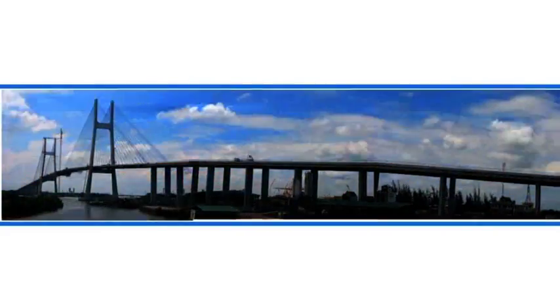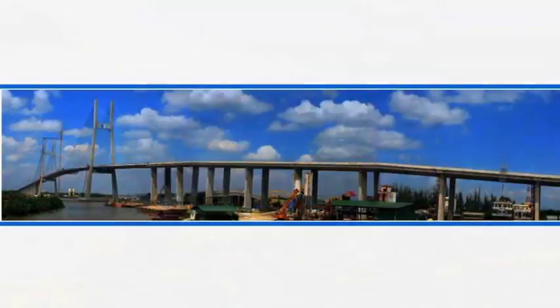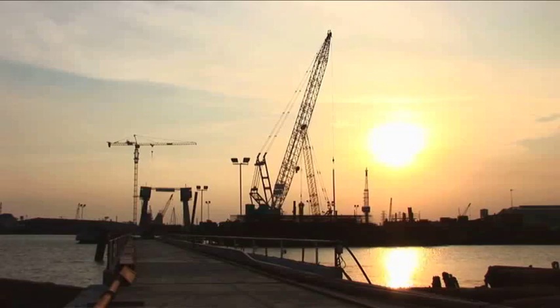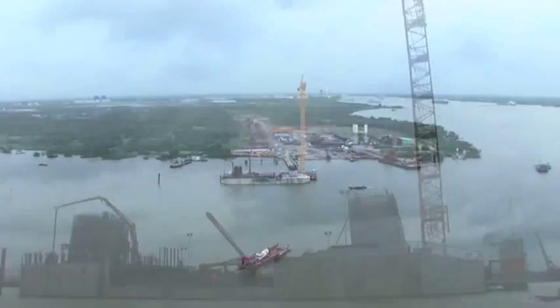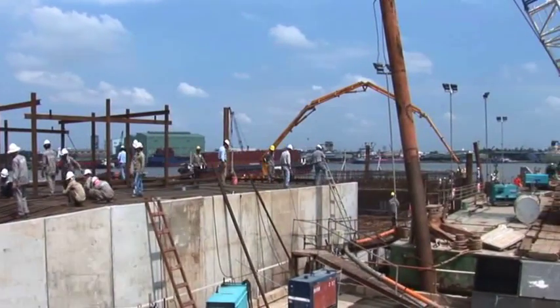As a developing economy, Vietnam's need for new roads has grown critical. The Phu My Bridge will be a main component of a ring road currently under construction around Ho Chi Minh City, which will allow traffic to flow from the southern Mekong Delta to the central and northern parts of Vietnam. The Phu My Bridge is the first major privately funded project of its kind in the country.